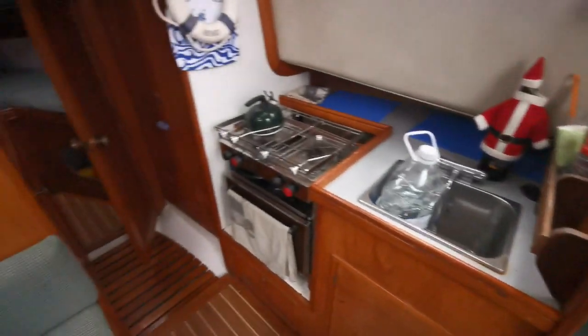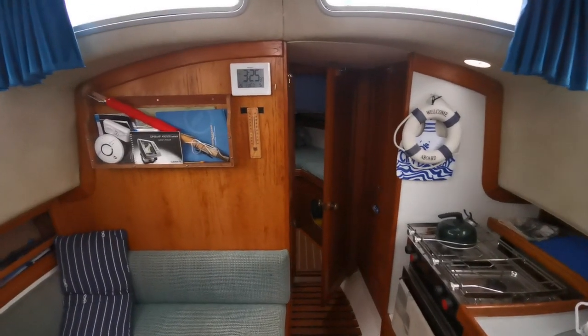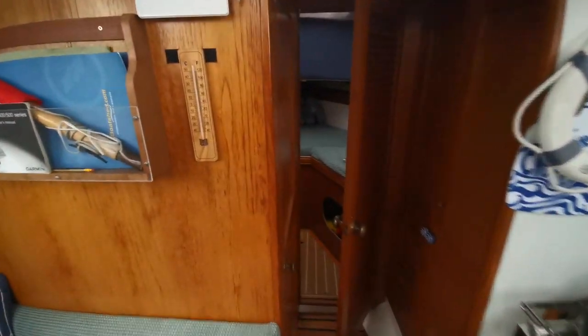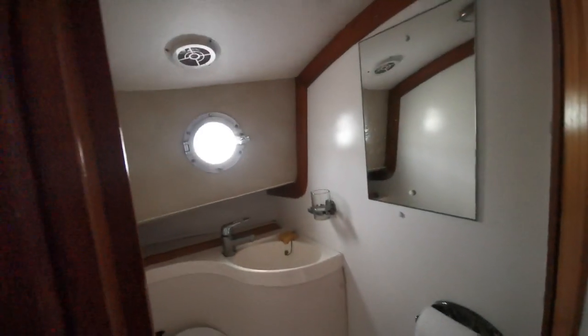And now we're going to look forward. That's the main bulkhead and on the port side — the galley is relatively small in size but nicely arranged, quite practical and easy to clean.